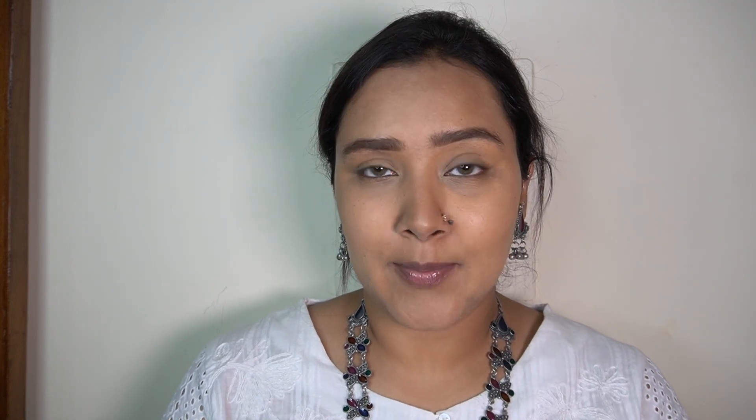For the blush, I'm taking one of my absolute favorites of all time - my Bobbi Brown Powder Blush in the shade Toni. It is a beautiful neutral pink blush that adds such a nice, very natural-looking flush of color to the face.